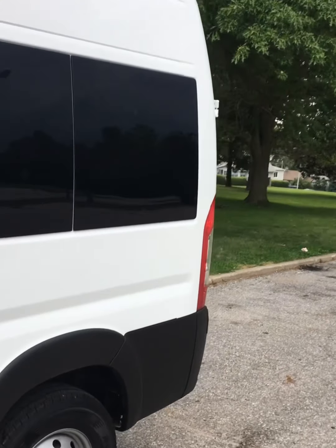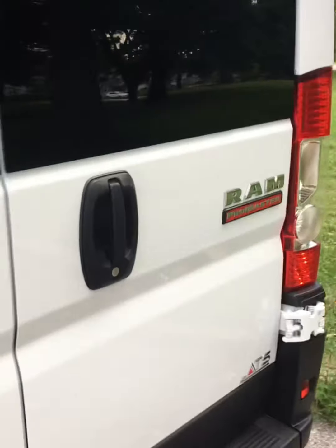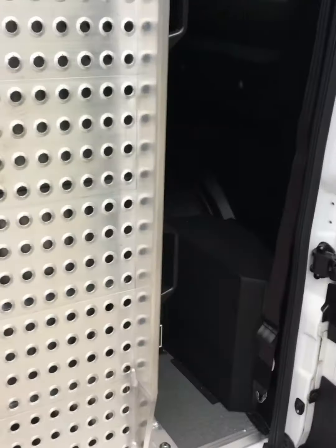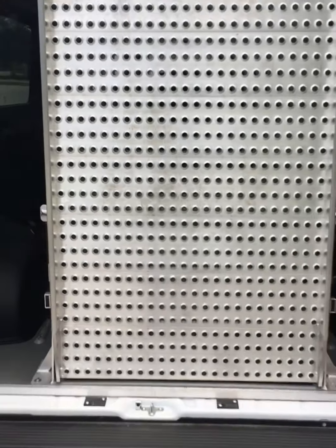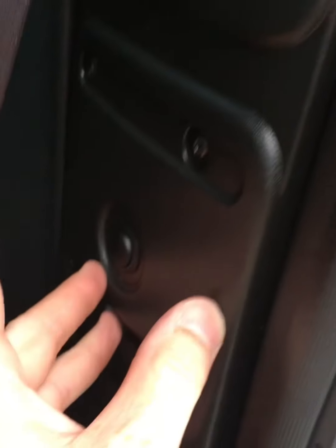To engage the wheelchair ramp, you come to the back of the vehicle and open the right door. There's a little handle right here — you're going to open the left door. You open these doors all the way up, which activates the hydraulic pump. This is a manual wheelchair ramp — we only do manual ramps.